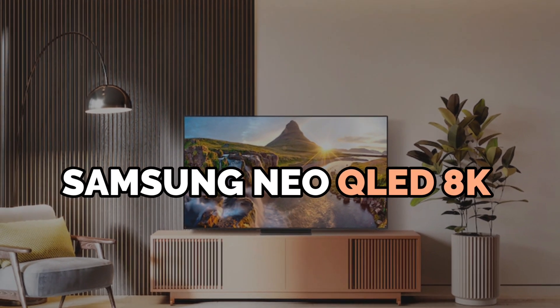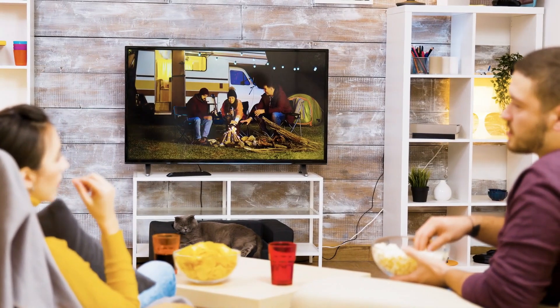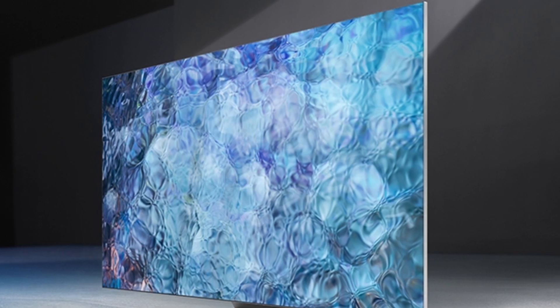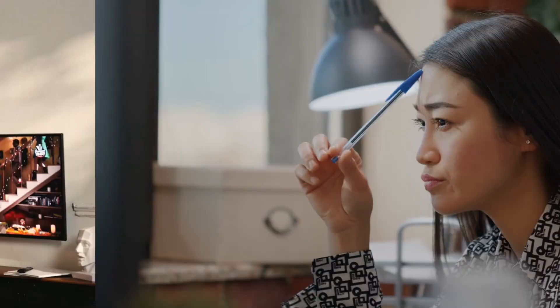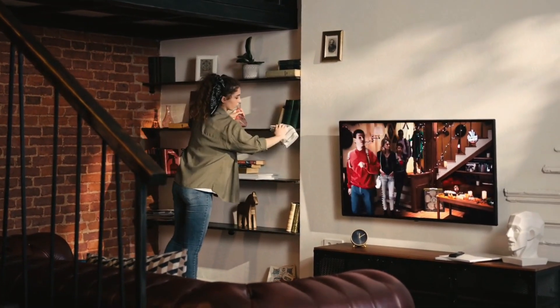The Samsung Neo QLED 8K stands at the forefront of TV display technology, promising a visual experience like never before. But as we marvel at its capabilities, one question lingers: how does it truly redefine our viewing experience, and is it the ultimate upgrade for your living room?